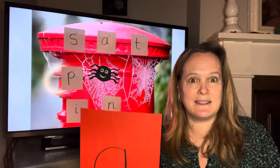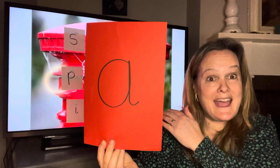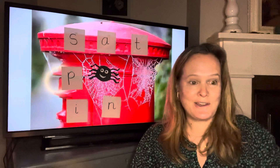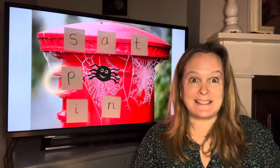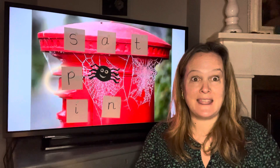Here it comes. Ah, ah, ah. How did you get on? Can you remember some sounds now? Well done. I've got one more to show you before the end of this half term.